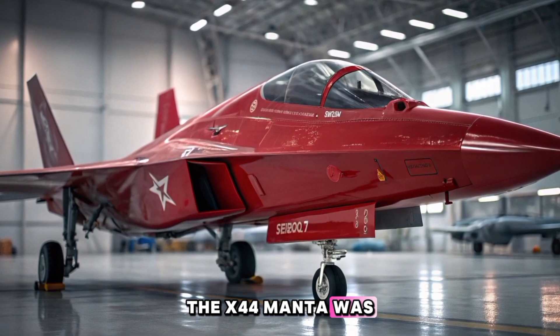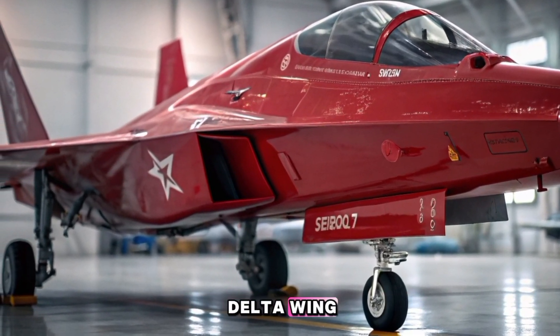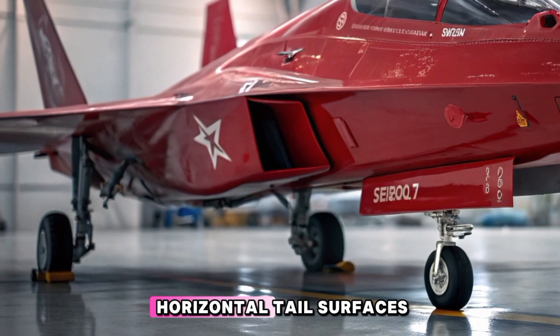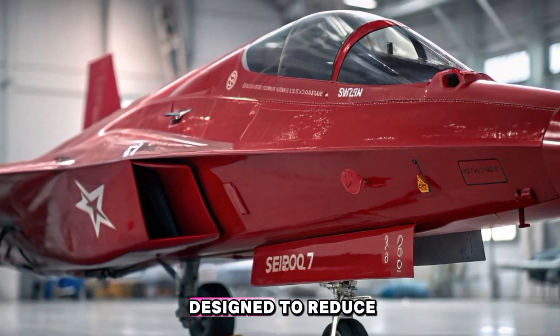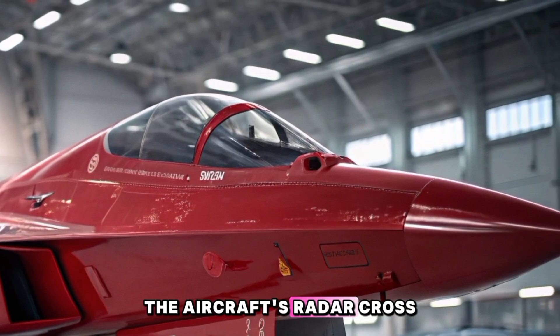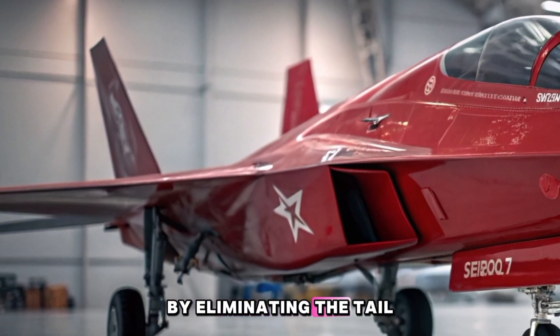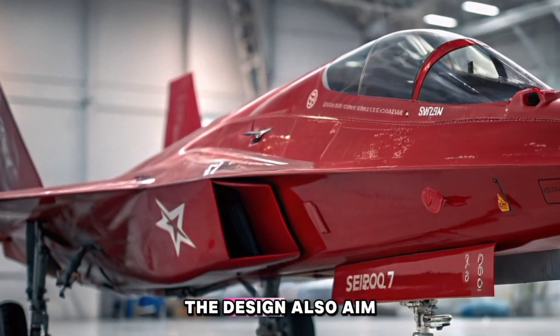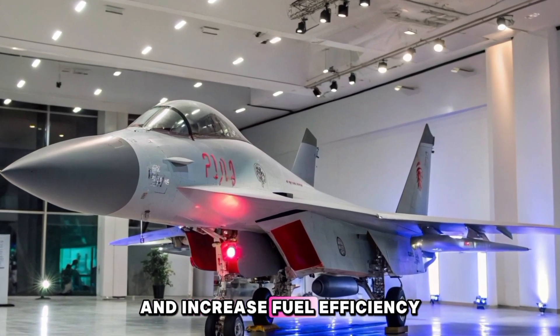The X-44 Manta was based on the F-22 Raptor airframe but featured a stretched delta wing without any vertical or horizontal tail surfaces. This tailless configuration was designed to reduce the aircraft's radar cross-section, thereby enhancing its stealth profile. By eliminating the tail and rudder surfaces, the design also aimed to reduce mechanical complexity and increase fuel efficiency.